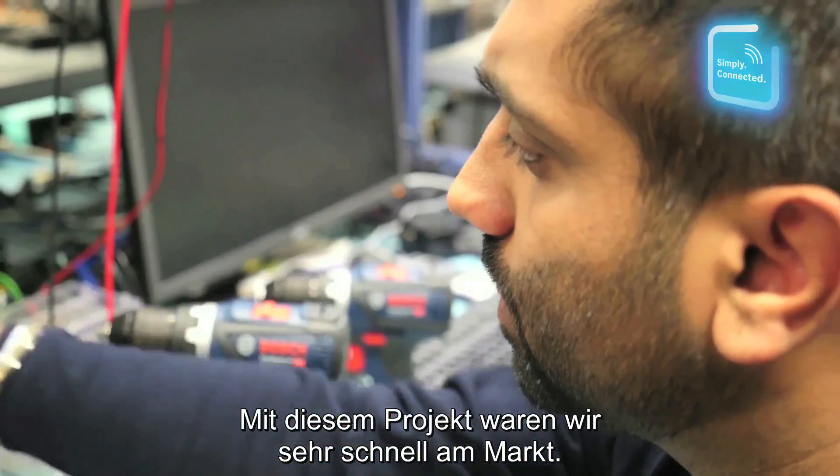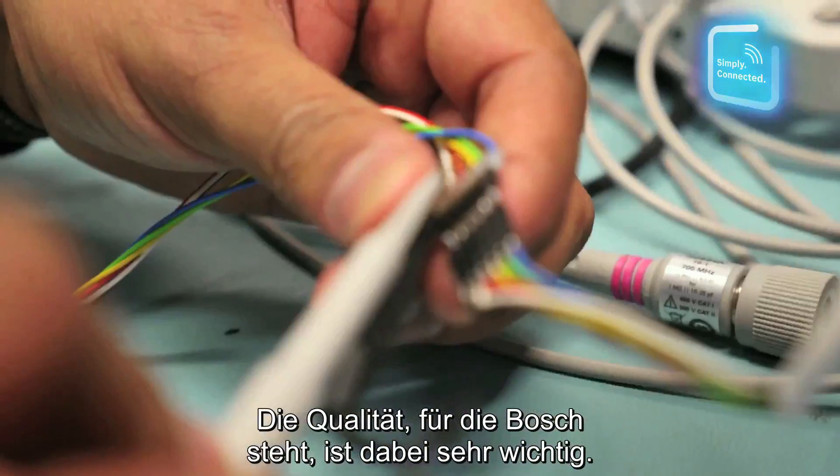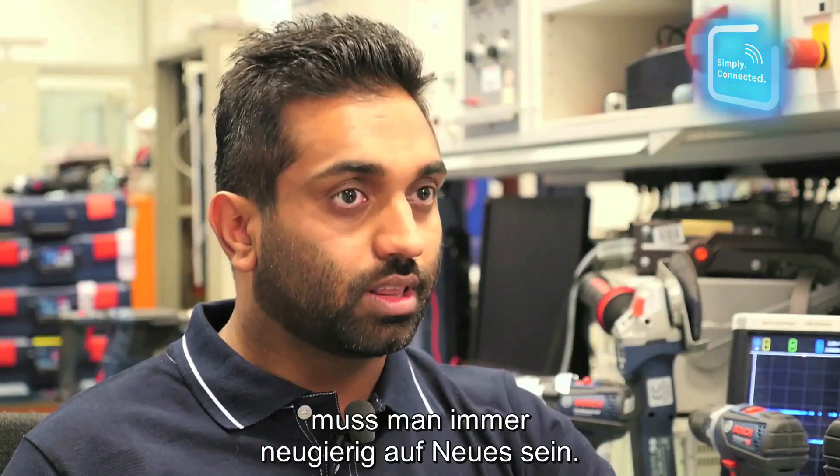It was our first project — we didn't want to impact Bosch brand value and the quality. To become a developer of a connected tool, the most important thing is you must be willing to learn something new.